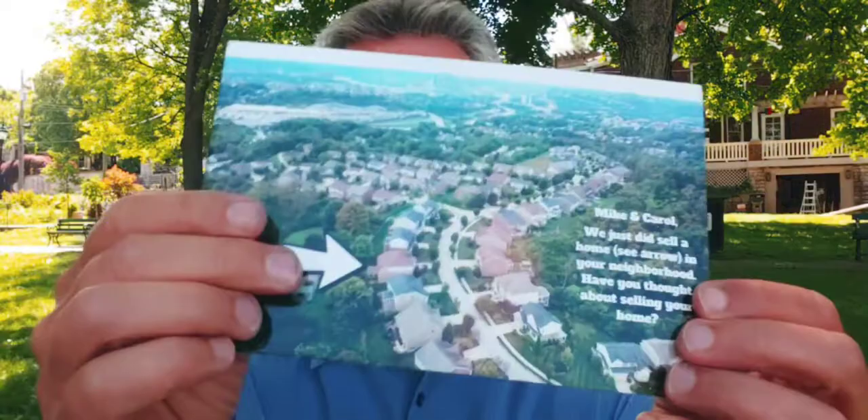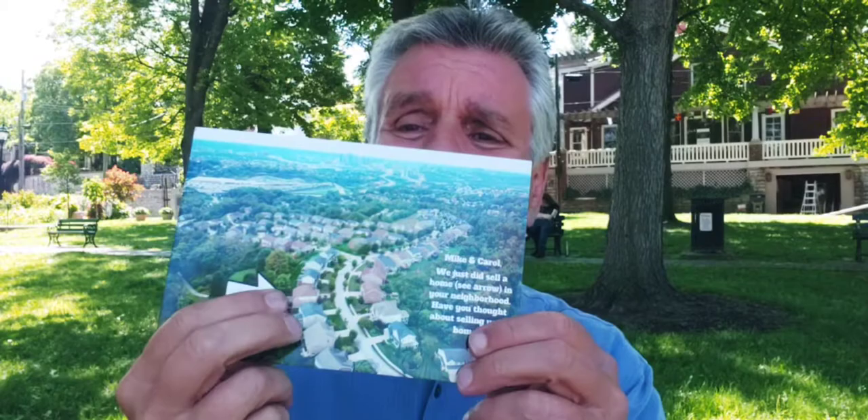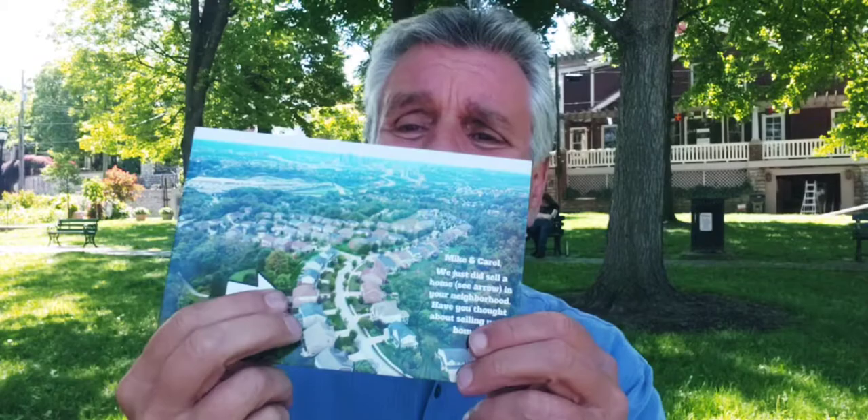Here's one, here's another one — a different neighborhood — and here's another one. Put an aerial photograph on the front of a postcard of their neighborhood and identify either the house that you just listed, the house that you just sold, or maybe the house that you live in. Then on the back of the postcard, you can identify that house and put your message.